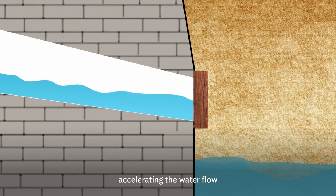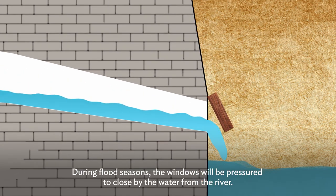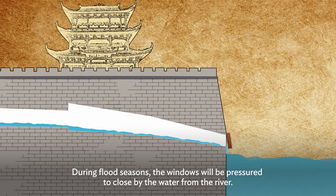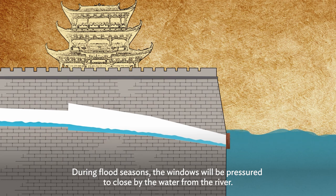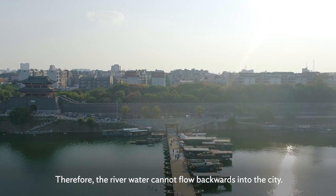accelerating the water flow so that the windows can be rushed open. During flood seasons, the windows will be pressured to close by the water from the river. Therefore, the river water cannot flow backwards into the city.